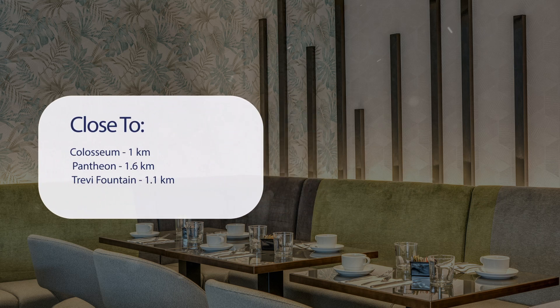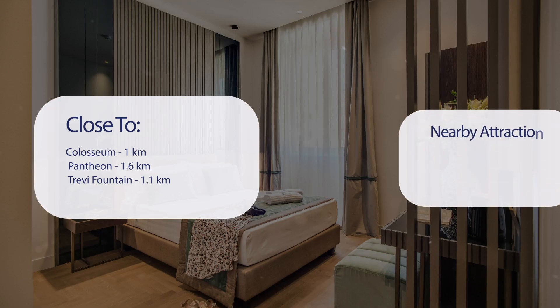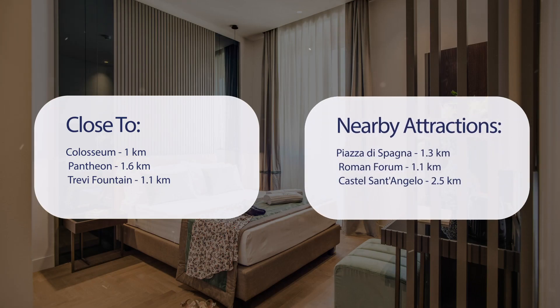It has a pretty good location. It's pretty close to the Colosseum at 1 km, Pantheon at 1.6 km, Trevi Fountain at 1.1 km, and also close to attractions like Piazza di Spagna at 1.3 km, Roman Forum at 1.1 km, and Castel Sant'Angelo at 2.5 km.